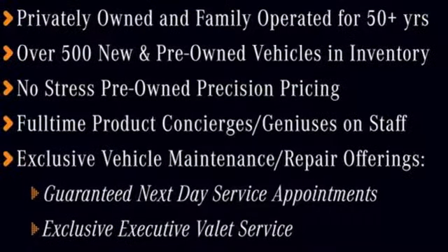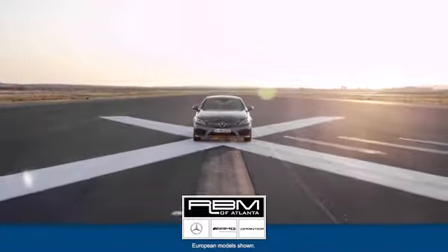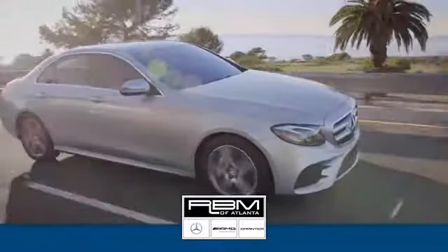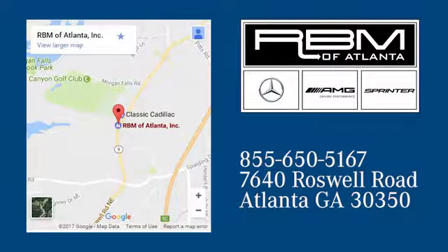Treat yourself to this CLA today. At RBM of Atlanta in Sandy Springs, we have the best selection of new and top-quality pre-owned vehicles to choose from. We are conveniently located at 7640 Roswell Road in Atlanta.